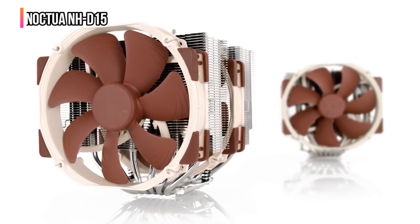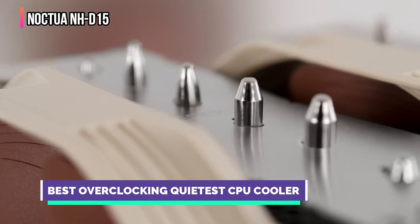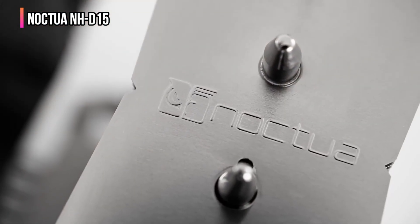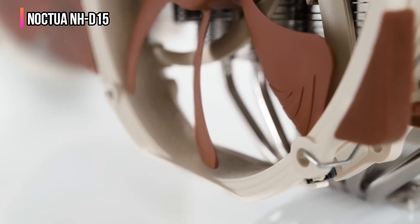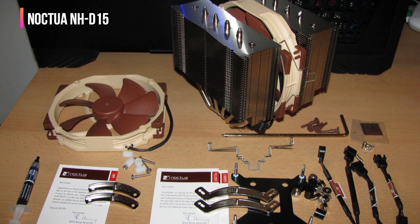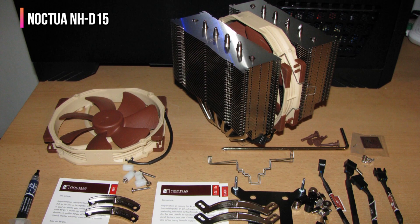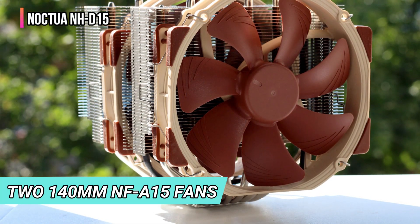The third product on our list is the Noctua NH-D15. Noctua designed the NH-D15 to excel in air cooling, offering a combination of ultra-quiet operation and powerful performance for enthusiasts who need efficient cooling without excessive noise. Building on the solid foundation of the NH-D14, Noctua introduced several upgrades enhancing its efficiency, especially in demanding environments like overclocking or heavy workloads.